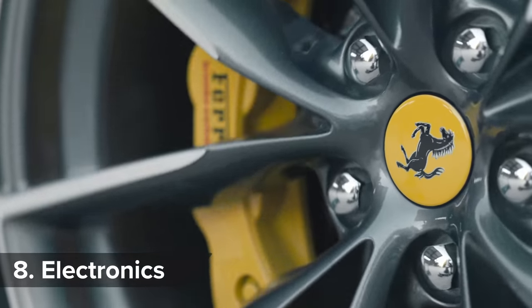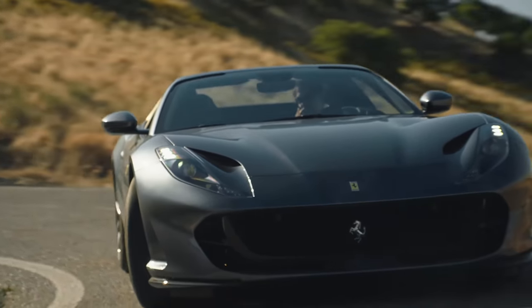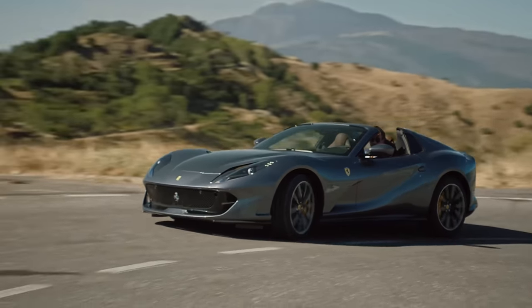While normal cars' electronics make them safer, the 812 GTS comes with a system called Ferrari Power Oversteer, which makes it easier to pull off massive tail slides — which sounds a lot more fun.